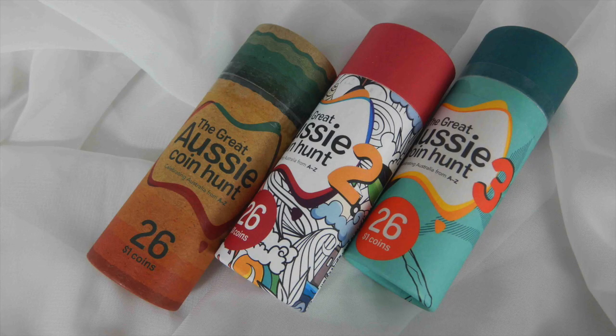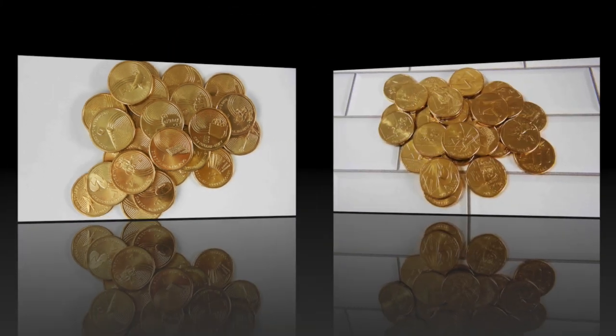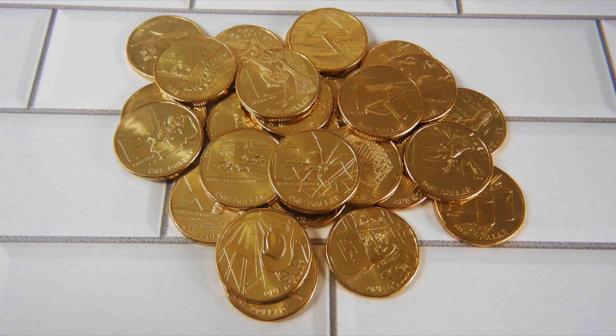This year, 2022, is the third year. The first was 2019, and then 2020 happened, so the second alphabet coin set was released in 2021.